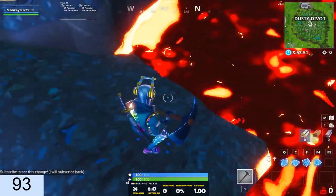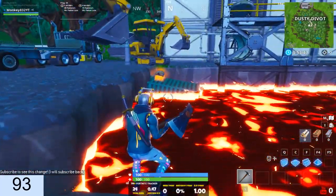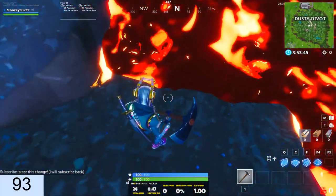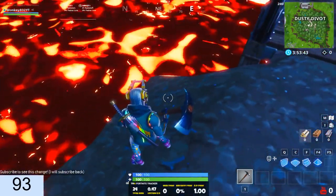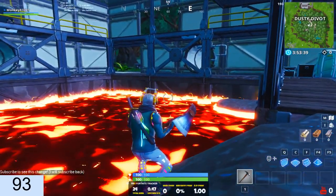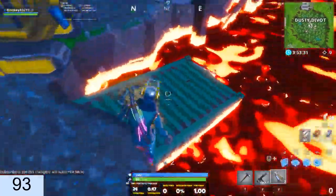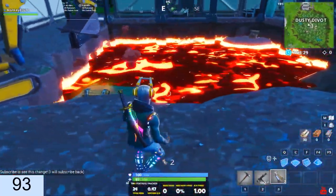Lava update! I think the lava has gone up maybe a few inches because it looks a bit higher on the crate, and it looks like it's gone a bit up this small slope thing, just a tiny bit. Over on the wall over there you can see it's gotten a bit higher, and on this little platform thing it's obviously gotten a bit higher, just a tiny bit. Yeah, it's definitely been getting just a tiny bit higher over the past day.